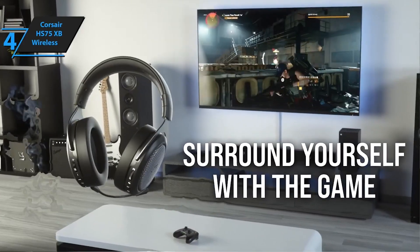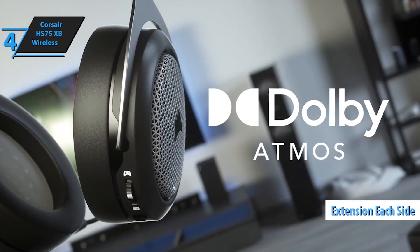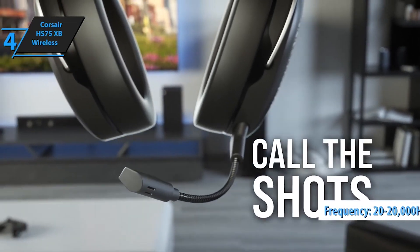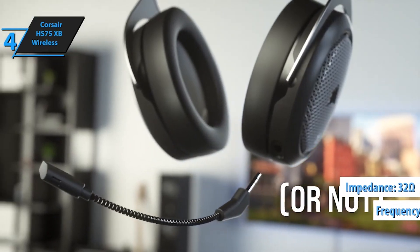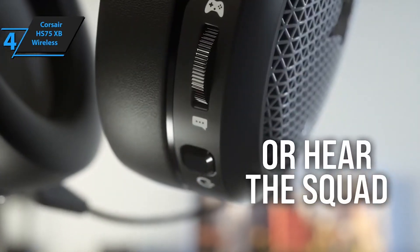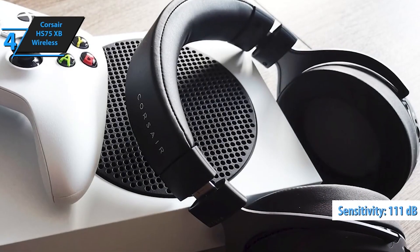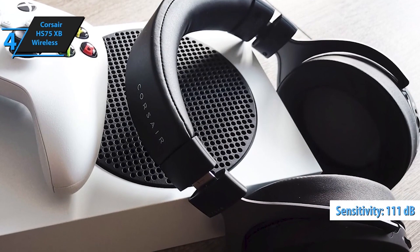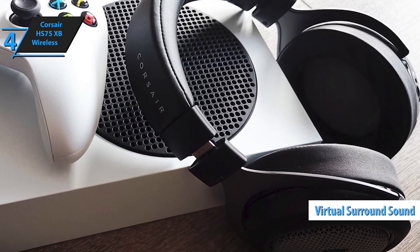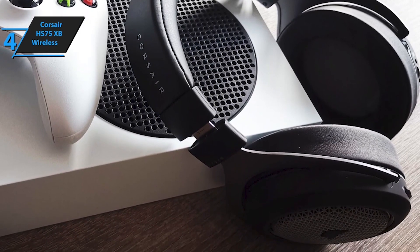A fully detachable, noise-canceling unidirectional microphone reduces ambient noise for excellent voice clarity. Adjustable ear cups fitted with plush leatherette ear pads and viscoelastic memory foam provide exceptional comfort for hours of gameplay, constructed with sturdy aluminum yokes for durability. Balance your game audio and chat mix with on-ear controls, and play with up to 30 feet of wireless range and up to 20 hours of rechargeable battery life.